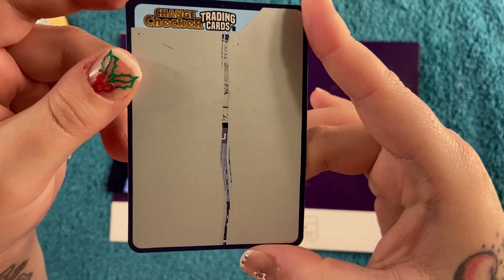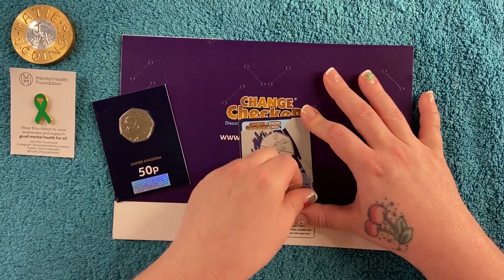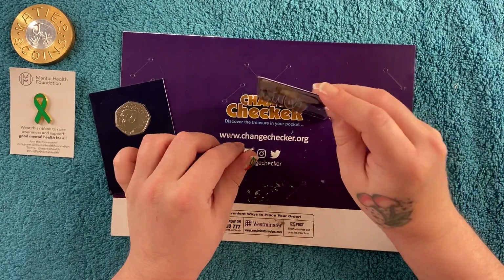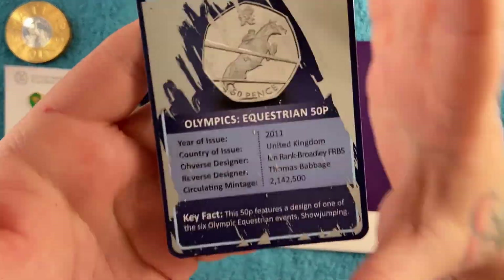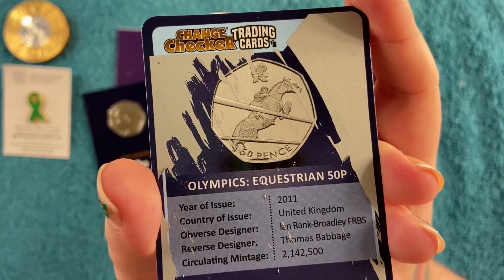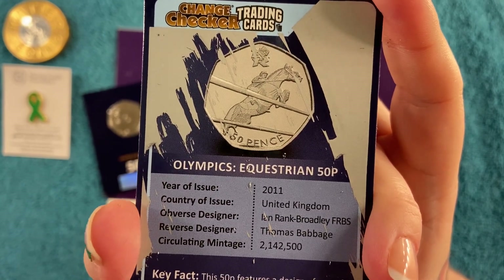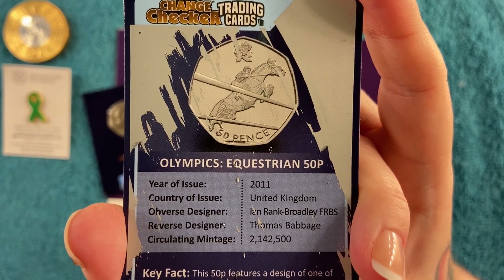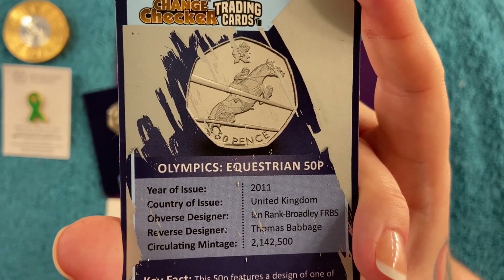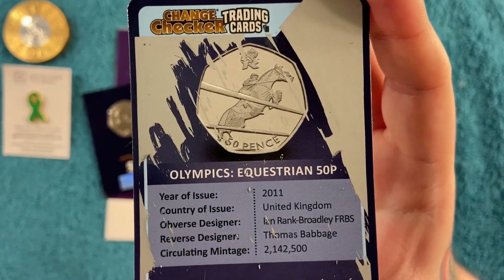That's Equestrian! So we have the Equestrian 50p. I can't remember if it's a new one, but this was obviously issued in 2011 with the rest of the Olympics. The reverse designer was Thomas Babbage, 2 million 142,500 minted for circulation. The key fact is this 50p features a design of one of the six Olympic equestrian events - show jumping. Pretty cool!